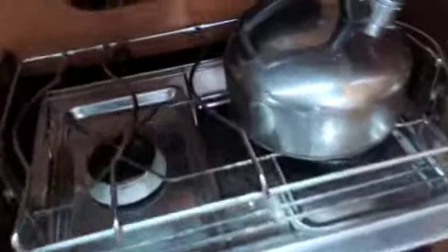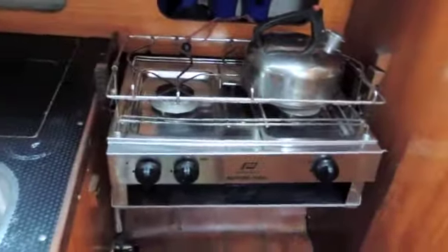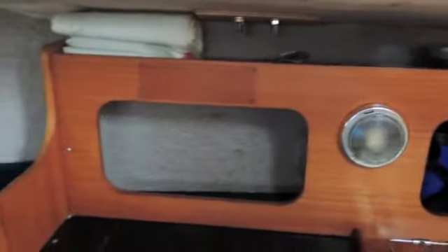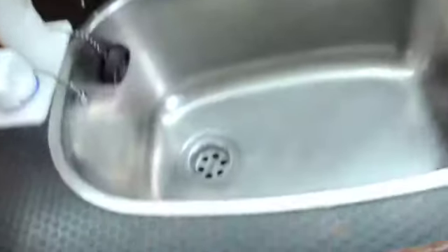On the starboard side as you go down the steps we have the galley, with a grill and a two-burner gas hob, and you can see plenty of storage for your plates and crockery behind. Here we have a very good size cool box for your drinks and cold stores, a sink with shower attachment, and there's more storage down below.